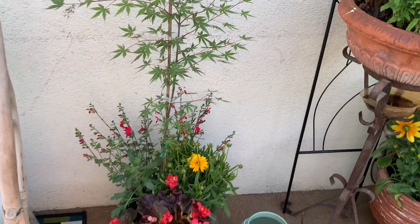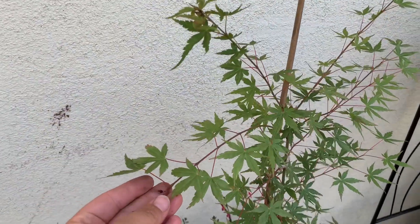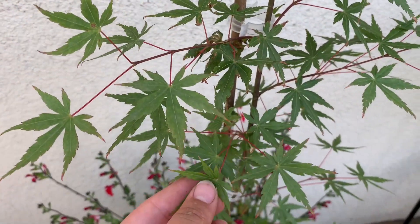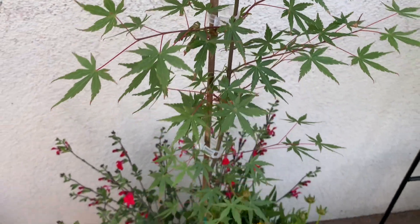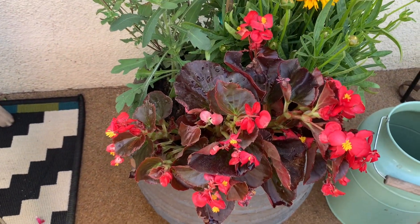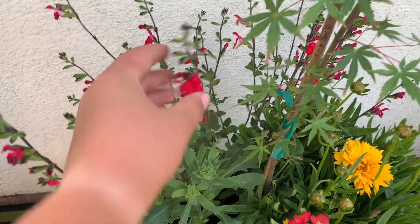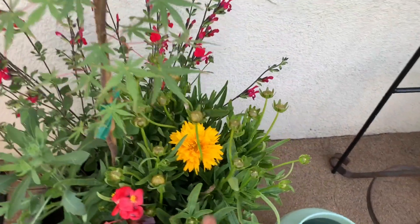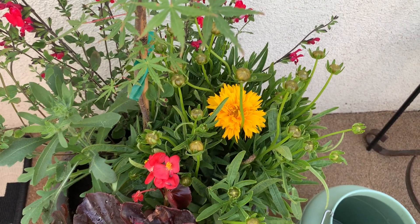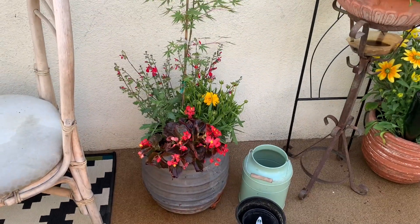My next pride and joy that I put together is this one. This is a coral bark Japanese maple, and it literally is called coral bark because it has coral bark. So I knew I wanted to get some coral-looking flowers. The begonias of course, I do have a blanket flower in here, autumn sage which brings out that coral in the bark, and then coreopsis I believe it's called. I wanted to break up the pinks so I really like orange and yellow for that. It does the job.